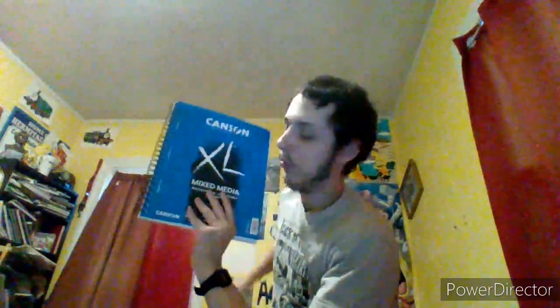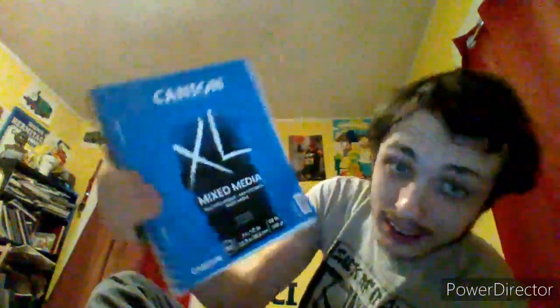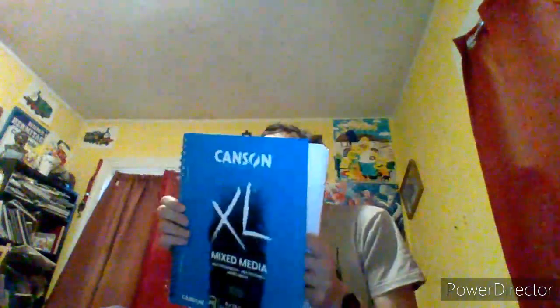Look what came! It's a Canton XL mixed media book. This is a great product. It has 60 sheets. I'm getting lots of mixed media books because I am an artist. I really think I should use this so I can refill all my pages. Best thing ever.